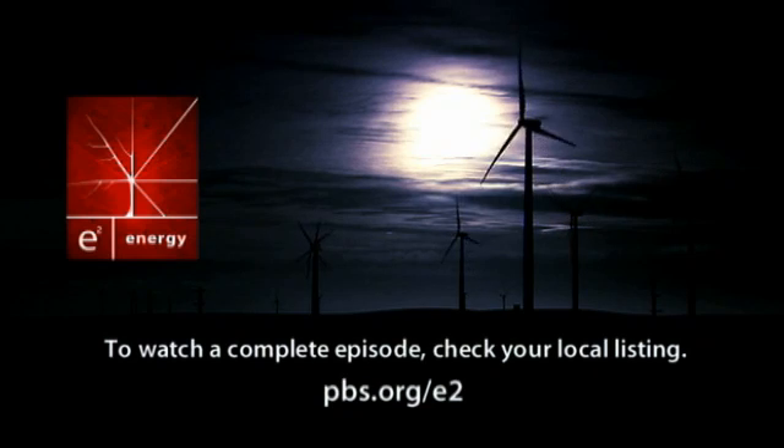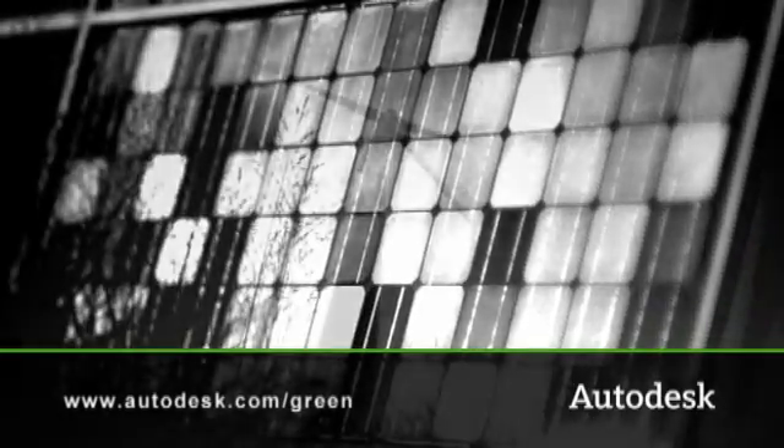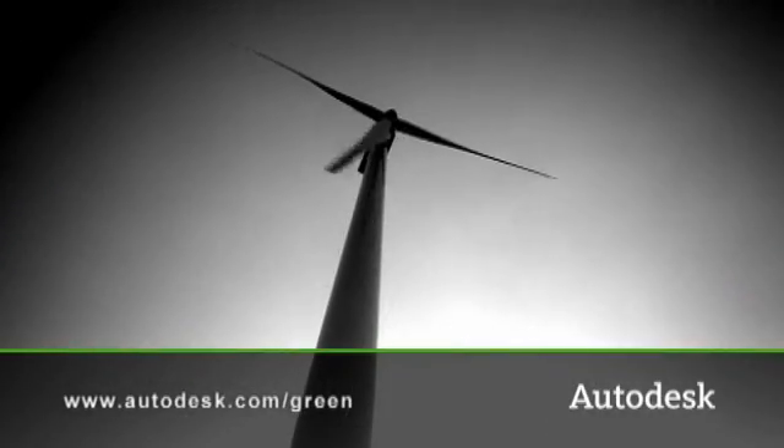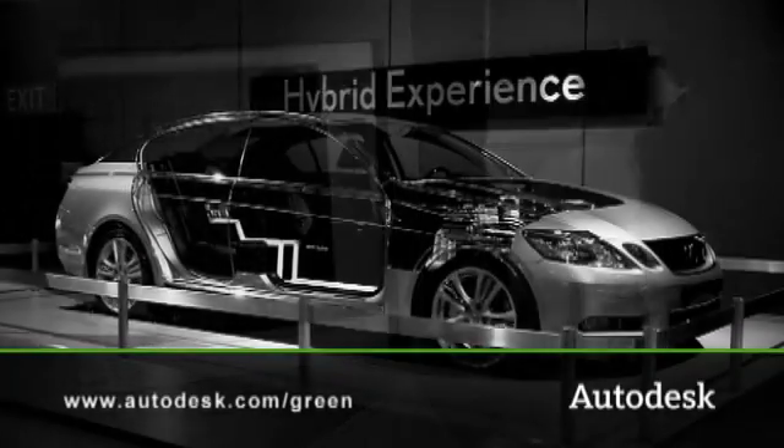For more information about E-Squared, visit our website at pbs.org. Thank you for watching. I'm Carl Bass. We're proud to sponsor this weekly podcast for the E-Squared Energy Series.